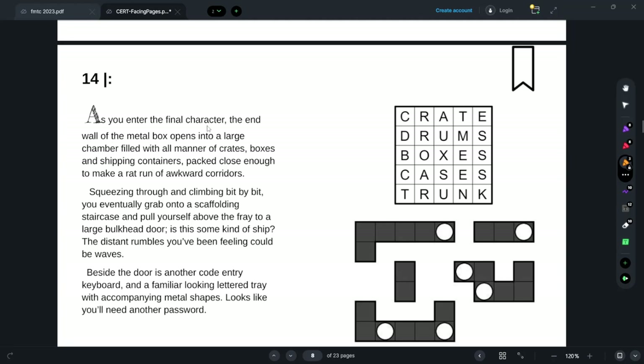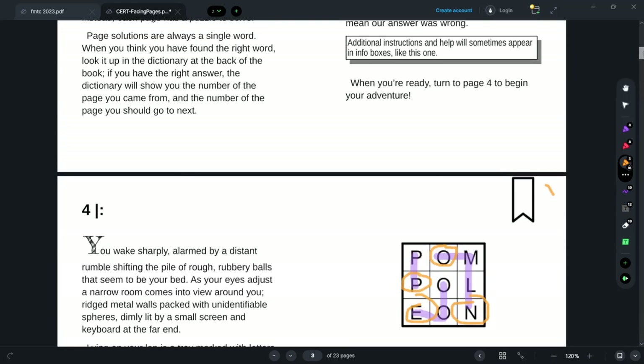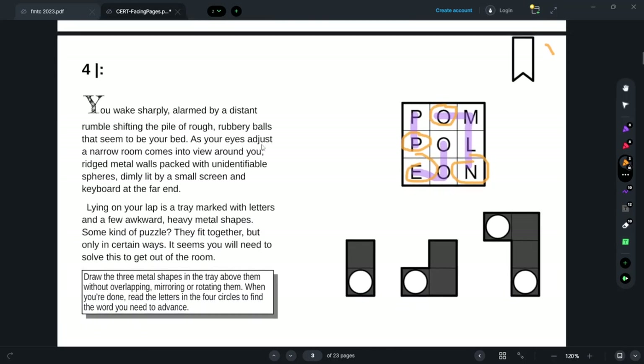As I enter the final character — wait, how did I enter the final character? What am I entering it in? There's ridged metal walls packed with unidentifiable spheres in a narrow room, and there's a small screen and keyboard. Oh, I'm in some kind of weird sphere-packing puzzle.